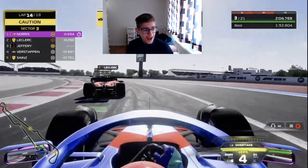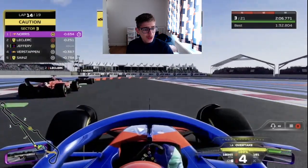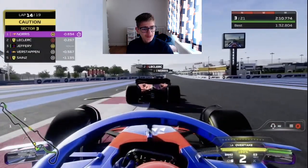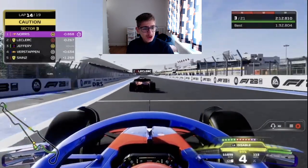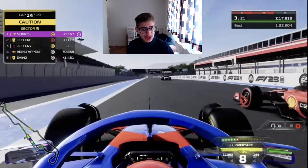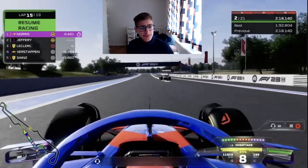Leclerc is on the soft tyres, though those softs are not a good race tyre. But he could still go for the win — he'll get good grip initially. Lando Norris up ahead also on the mediums, and us in third also on mediums. Verstappen and Sainz behind. We get a very good launch off the restart, and Leclerc gets an awful launch — as we cross the line we overtake Leclerc for P2.